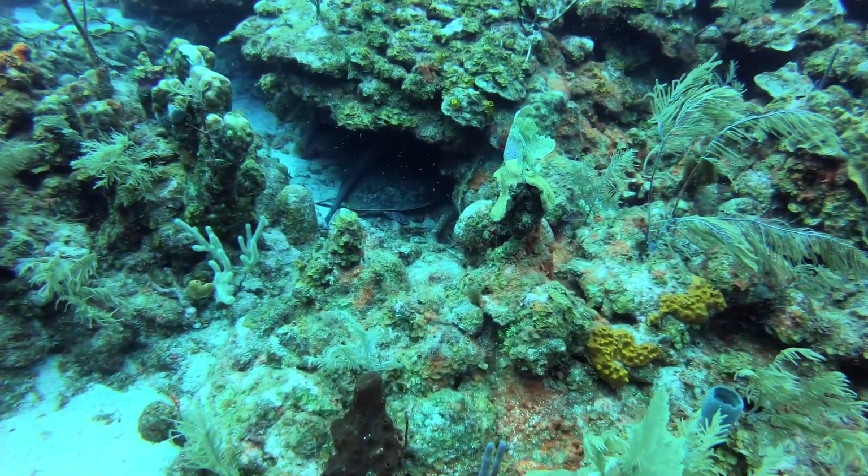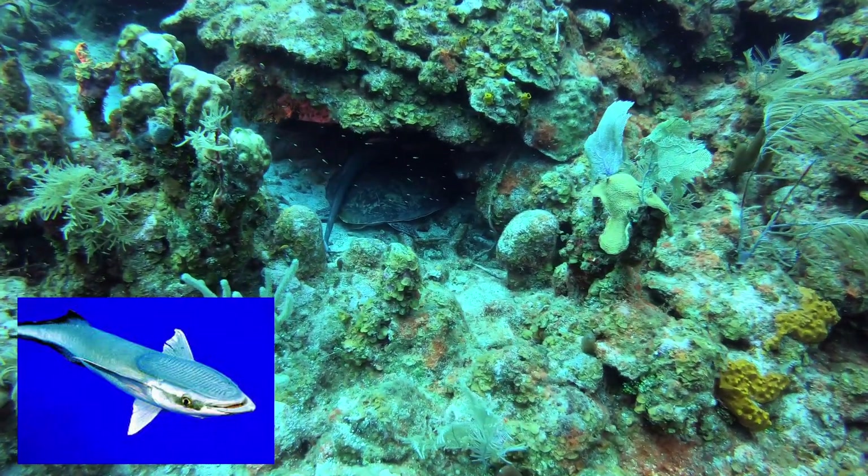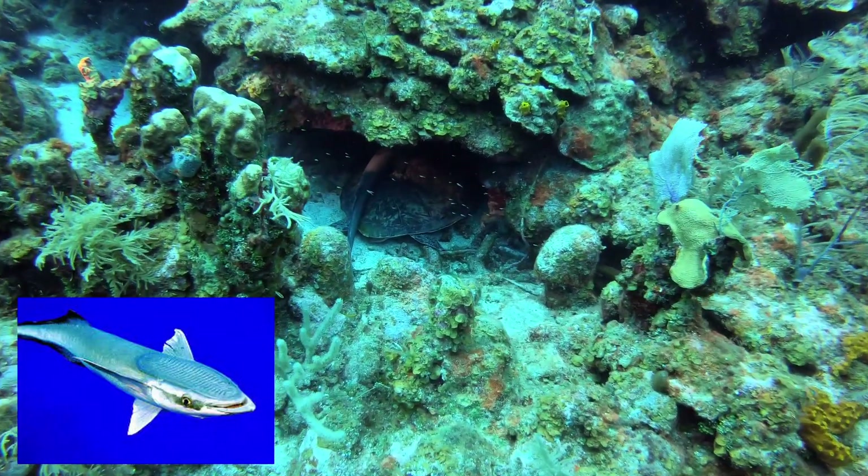Here is a green sea turtle sleeping with a remora on its back. Remoras eat the parasites on the back of the sea turtle.